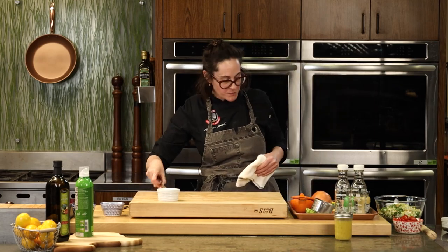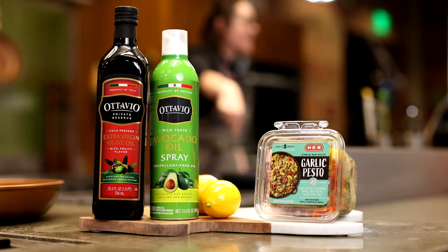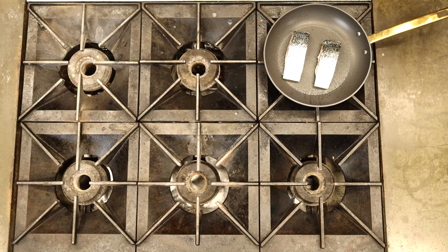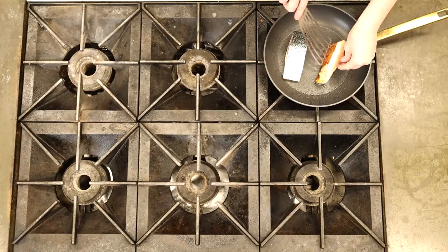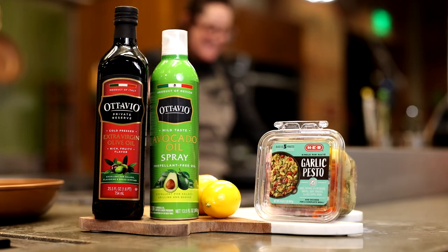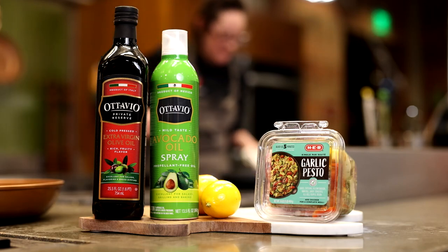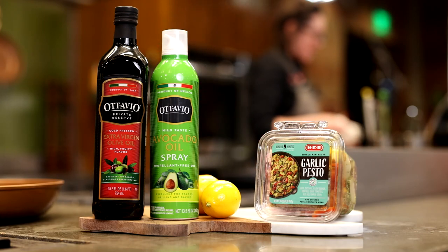Lucinda asks: are we supposed to flip the salmon? Yes! I'm glad somebody was paying attention. I'm going to flip the salmon right now using my fish spatula — designed to gently and delicately flip fish. We've been cooking it about three-quarters of the way on one side. When you finish it, it's literally just two to three more minutes to bring up the temp. I'm actually going to shut this off and let it do a little carryover cooking.